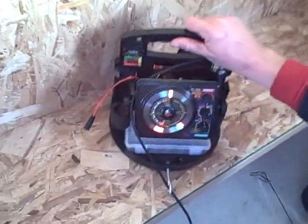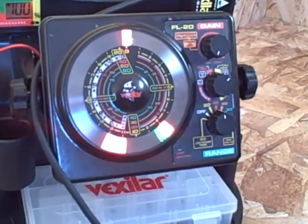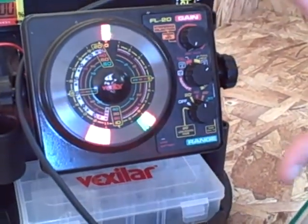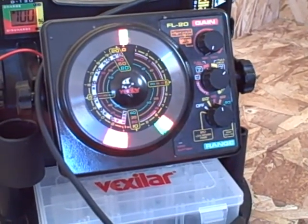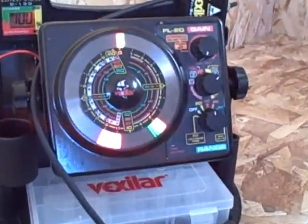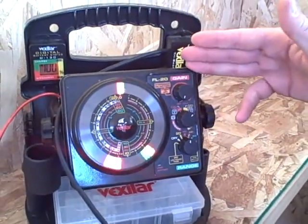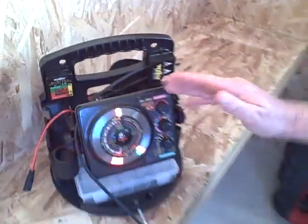Another part of our arsenal is the Vexilar units we use. I've been running the FL20s and the FL22s — this is kind of my eyes underwater. When I'm working that spoon, you'll see it working on the screen. What I like to do is work those spoons real hard and aggressively when there's no fish on the screen to pull them in, then slow down to a softer bouncing pattern to make it easier for the fish to grab the bait. Very effective tool — I'd probably catch half the fish I do without this FL20.